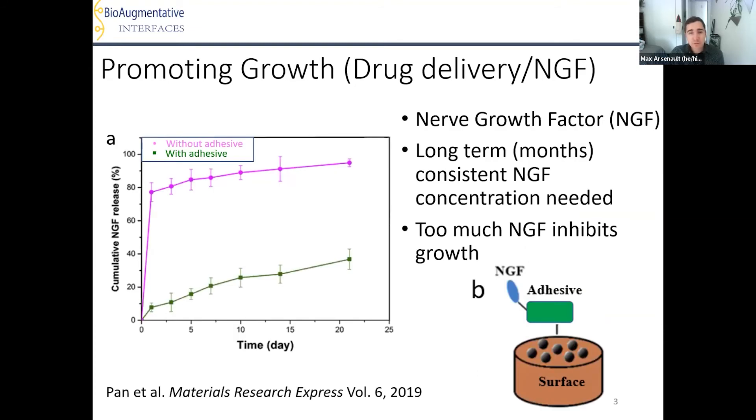Two drugs' efficacies for promoting nerve fiber growth are examined. The first is Nerve Growth Factor, or NGF. For optimal nerve fiber growth, a consistent concentration of NGF must be maintained for a few months. Additionally, too much NGF can be just as bad as not enough, because with too much NGF the nerve fibers become content in their location and cease to grow. This need for consistency means delivery methods such as pills or routine injections won't suffice. However, NGF on its own is released too quickly. This graph demonstrates the vast difference an adhesive makes — without adhesive, nearly 80% is released after just one day, whereas with adhesive, less than 10% is released after one day and less than 40% after over 20 days. An adhesive will be used to adhere NGF to the surface, slowing down its release.